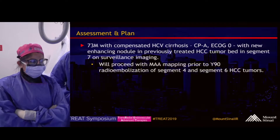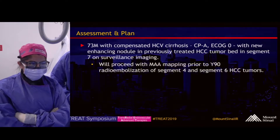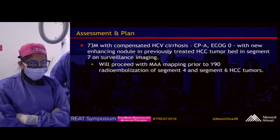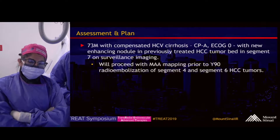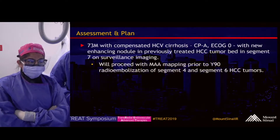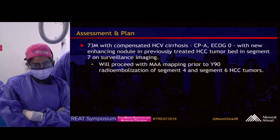Overall, this is a 73-year-old male with hepatitis C cirrhosis, Child's A, ECOG performance status of zero, with a new enhancing nodule in the region of previously treated HCC found on surveillance imaging. He is asymptomatic, and we will proceed with mapping prior to radioembolization.